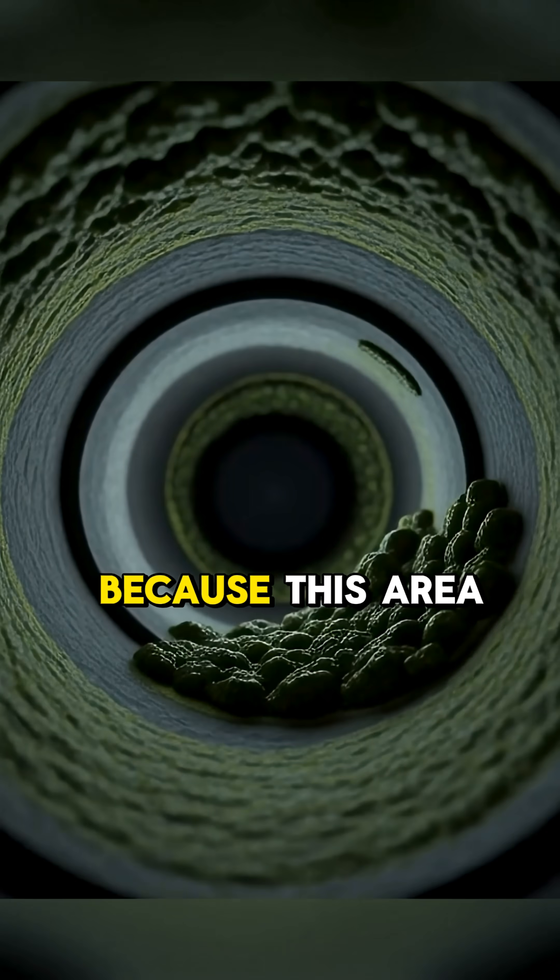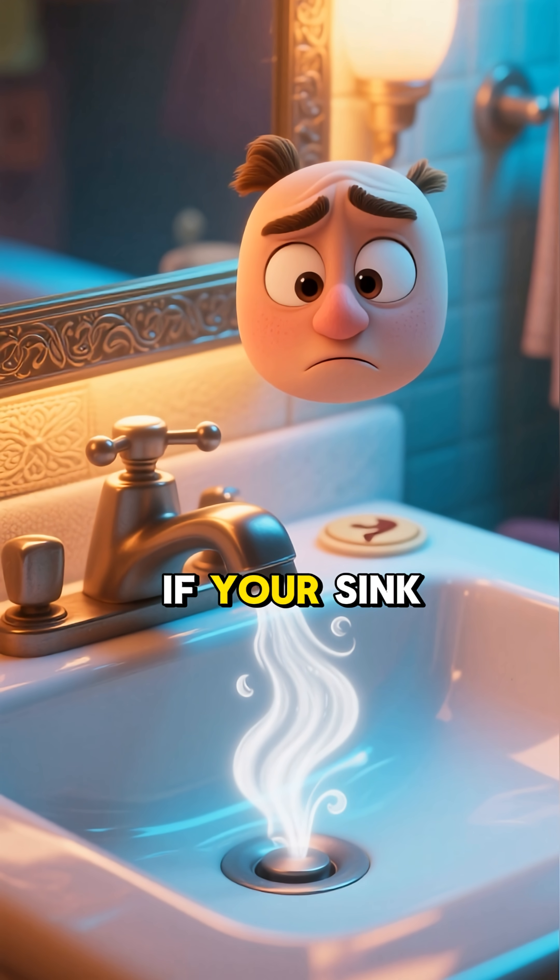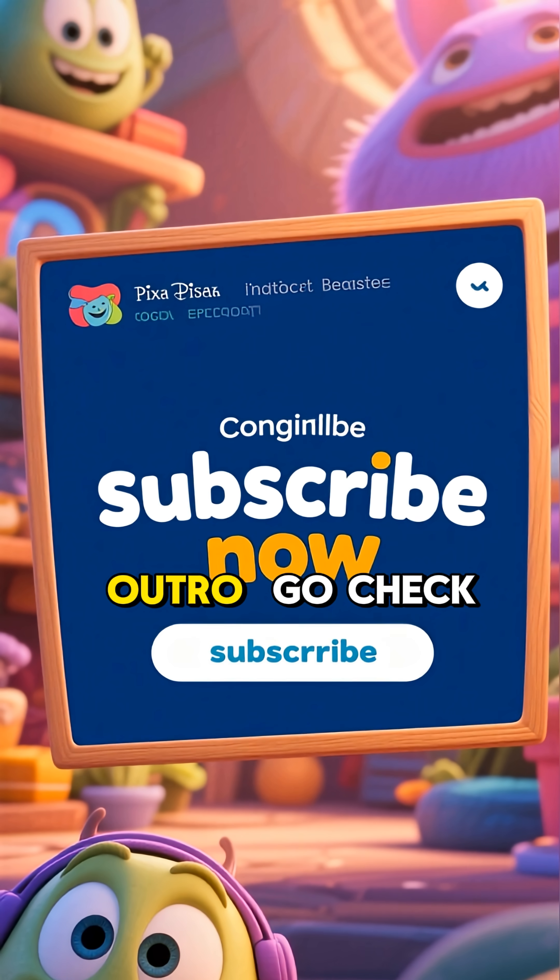But be careful — because this area is dark and damp, it's a breeding ground for bacteria and mold. If your sink smells bad, this hidden tunnel is usually the reason why.